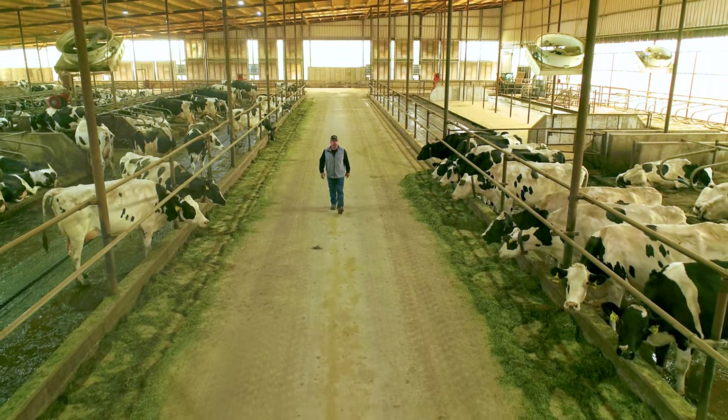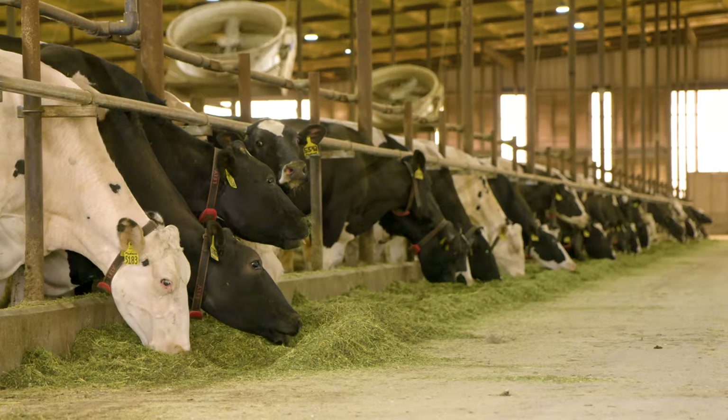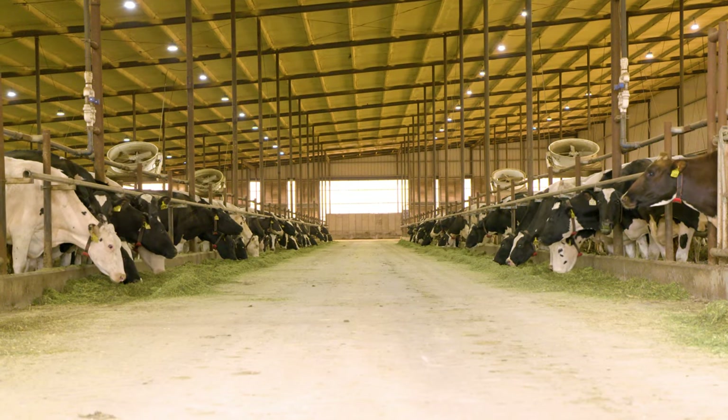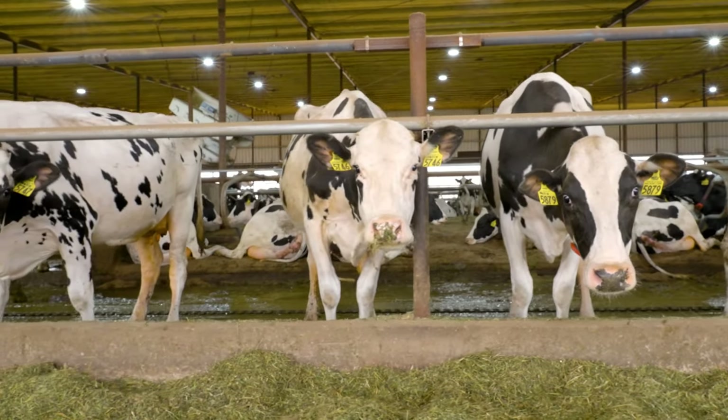Dairy's huge — it's probably the centerpiece of this community here in Winthorst and the Scotland area. This was founded by German settlers and dairy farming was what they did, and that's been a big part of this community. At one time we had almost maybe 100 dairies. Now we're down to less than 30. It's kind of sad to see some of that go over the years.